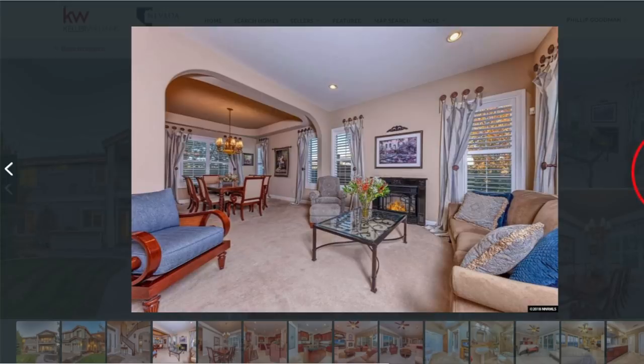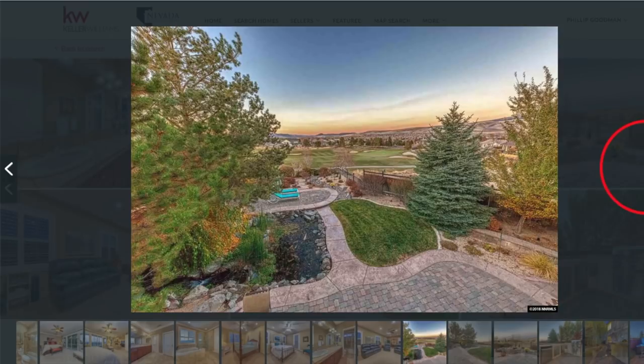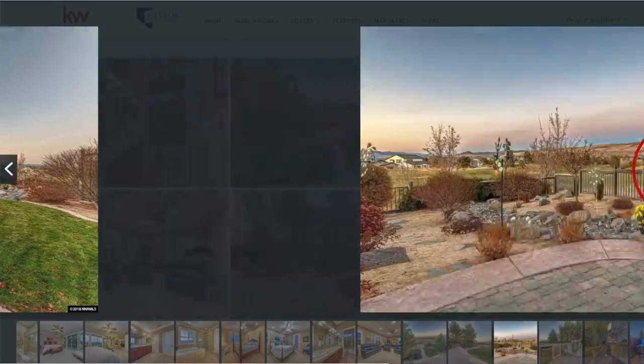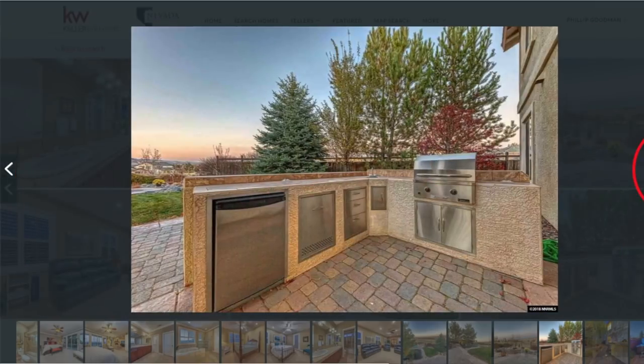Nice arch entryways into the living room and dining room area, which make it very unique. Beautiful. The outside of this property is just as stunning as the inside. Absolutely — these are gorgeous, stunning views. What a great place just to sit and watch the golfers, right on the top of the golf course. And the beautiful barbecue area.